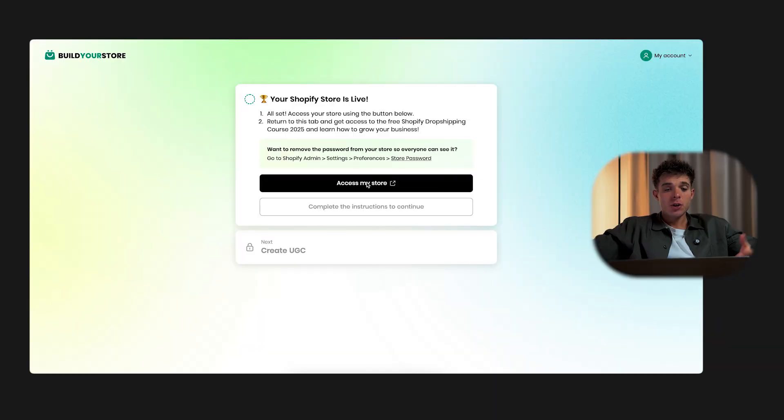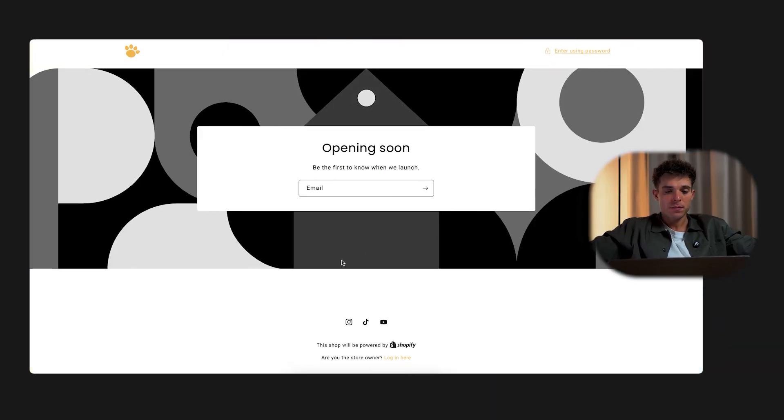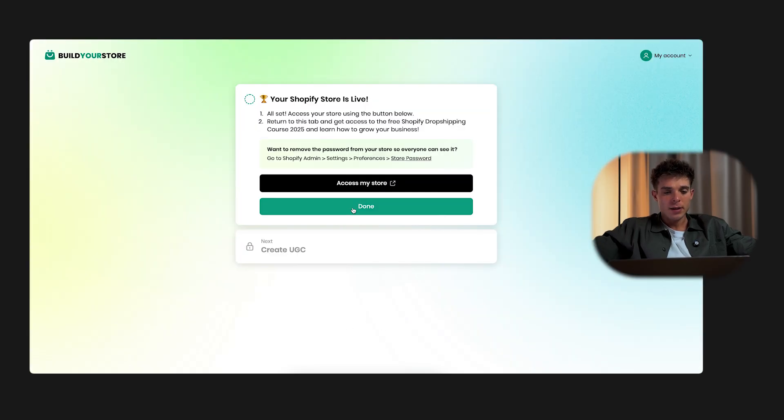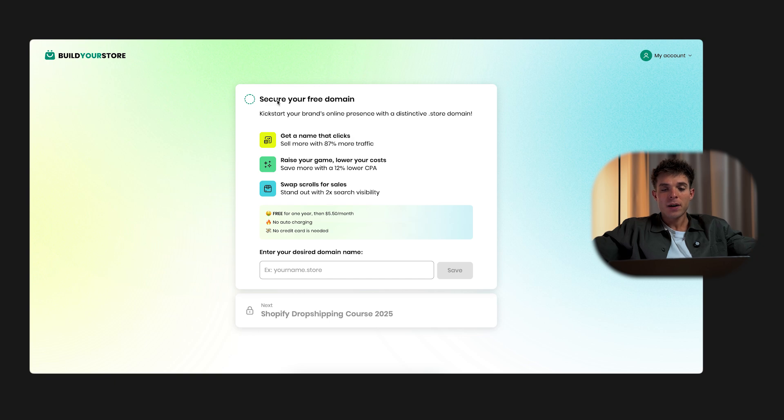Congratulations — the hardest part is done. You've set up your very own Shopify store. Now we can move on to the most exciting part. In Shopify, click 'Access My Store.' You'll probably see a password page — that's normal, because you haven't removed your password yet. Just go back and click done. Now that AI has finished setting up your store, there are just a few final things to take care of, like domain name and extra AI options. Honestly, at this stage these aren't super necessary, so click Continue to move forward.